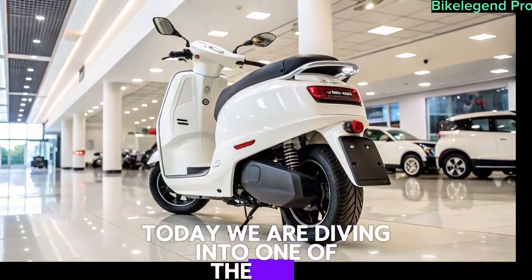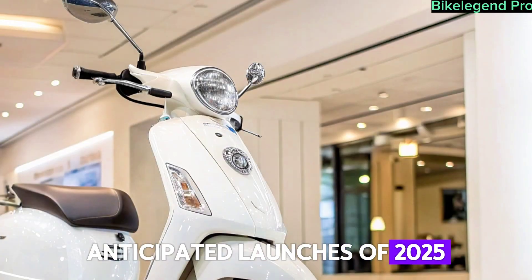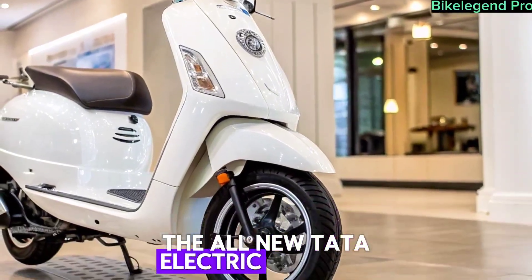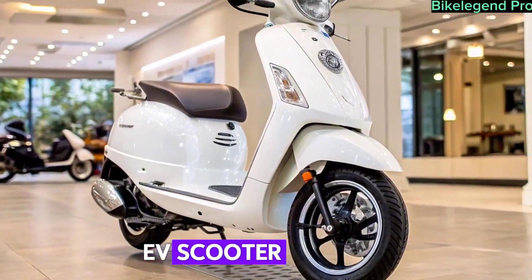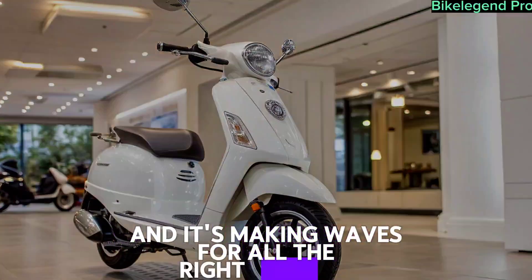Today, we're diving into one of the most anticipated launches of 2025, the all-new Tata electric scooter. Tata Motors has made a bold entry into the EV scooter segment, and it's making waves for all the right reasons.